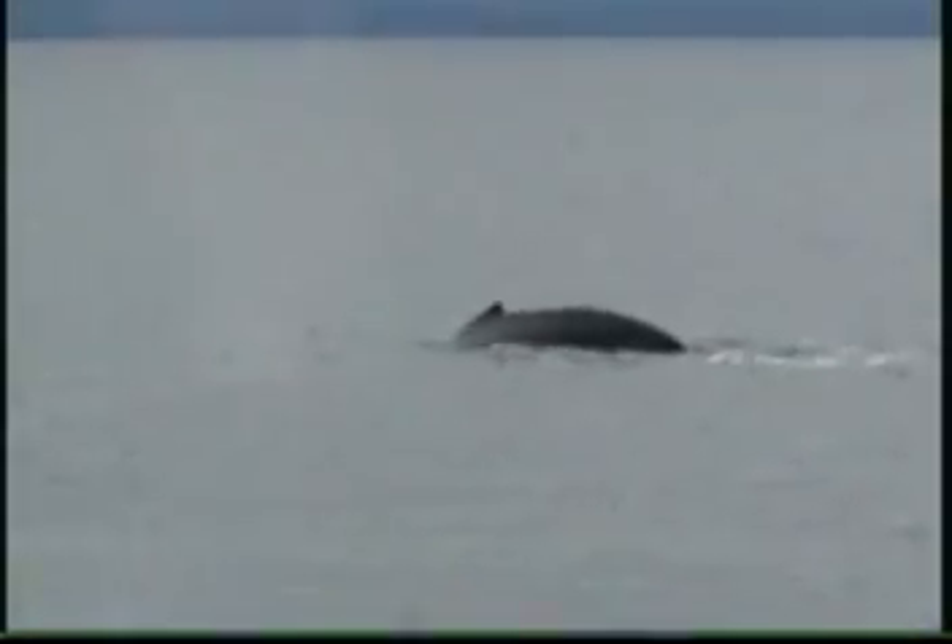Wow — that was right at the surface. Cool, got him! Come on, raise the tail — raise the tail, raise the tail — come on... yes! All right, finally!